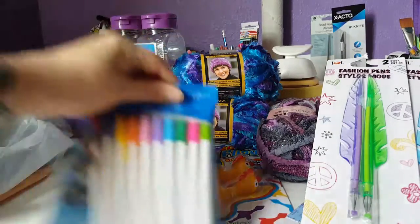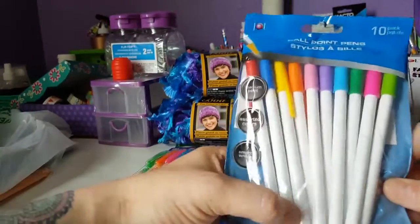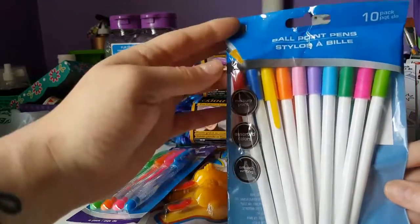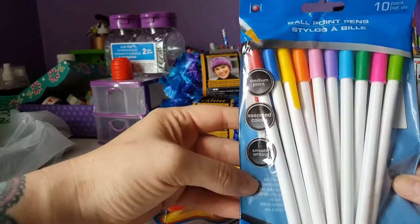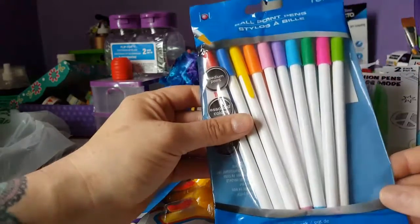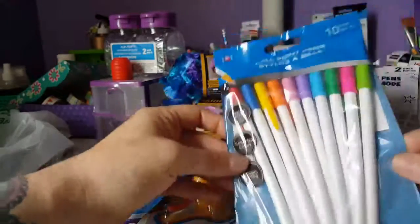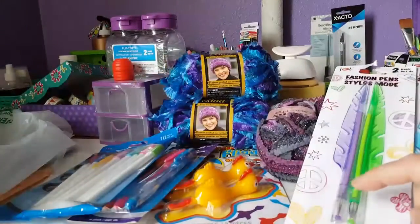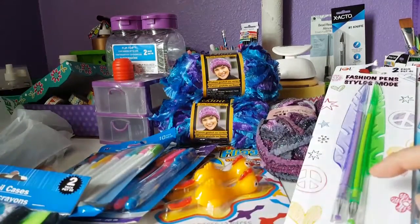I also found these assorted-color pens — also the Jot brand, medium point ballpoints in assorted colors. These weren't at my normal Dollar Tree either. I'm all about pens, colors, and changing things up, so I can't wait to open these and try them.